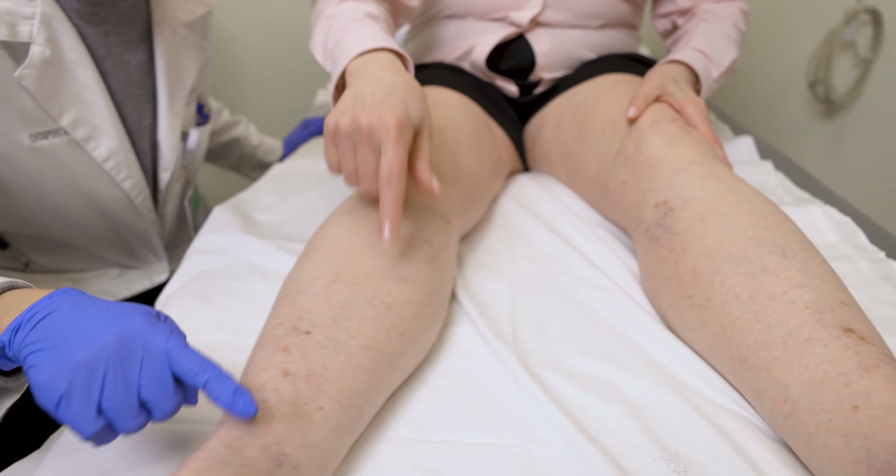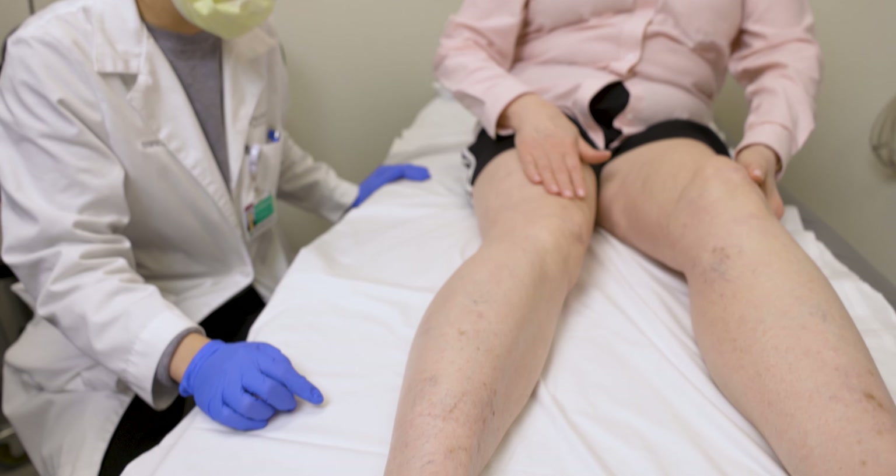It makes me feel a little bit young again. It's kind of nice to be able to put on a pair of shorts and have your legs look nice.